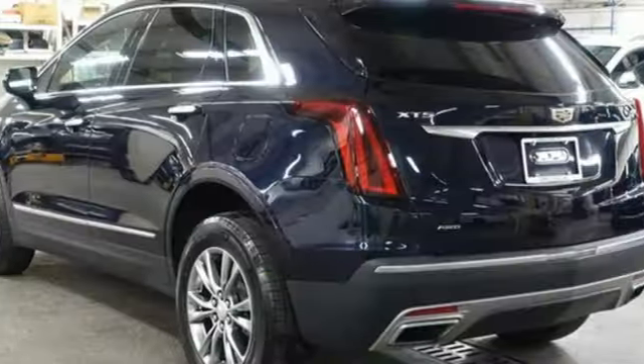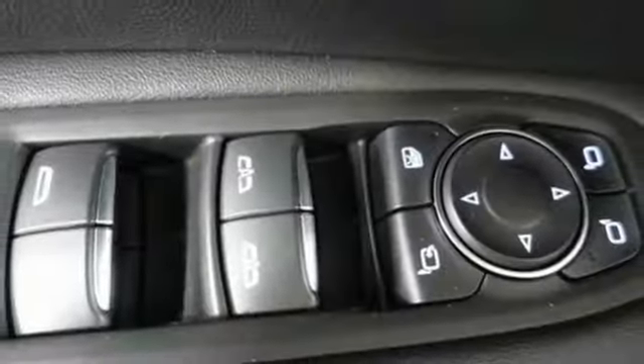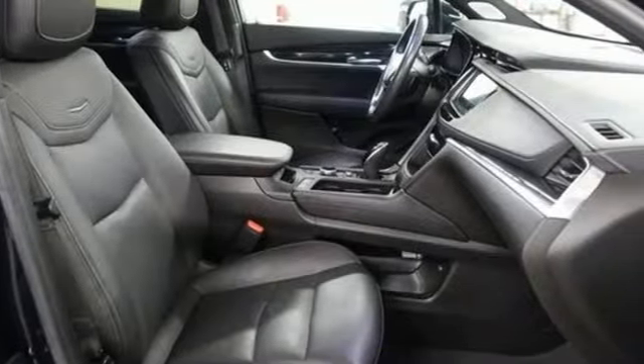AM-FM satellite radio. Memory exterior door mirror settings. Dual zone climate control. Front and rear parking sensors. And automatic transmission.